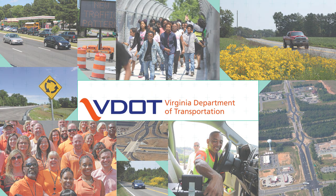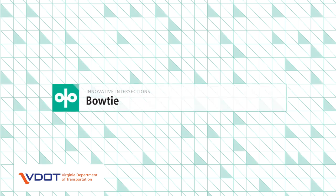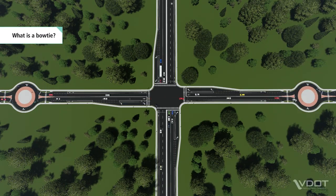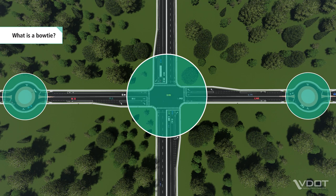The Virginia Department of Transportation, VDOT, in its commitment to improving safety and mobility for all road users in Virginia, presents innovative intersections and interchanges. The bowtie is one type of innovative intersection. A bowtie is made up of one main signalized intersection and two unsignalized roundabouts.